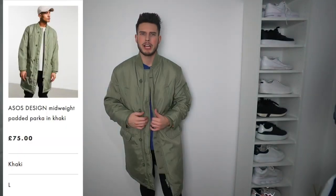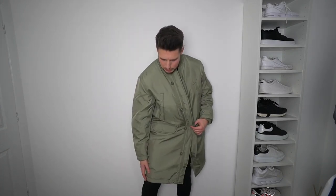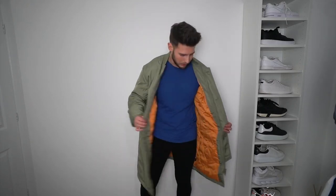The first jacket is a longline padded bomber from ASOS in a size large, in a really nice green khaki colour. It's a slightly oversized fit and comes down to nearly the knees on me — I'm six foot two. You can button it up which is a nice touch. It's definitely more of a streetwear vibe — oversized and dead long. I've seen a few people wearing these, similar to what The Couture Club sell. It's something a bit different, so I thought I'd give it a whirl.